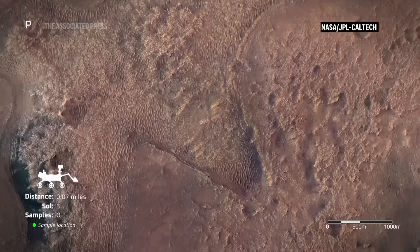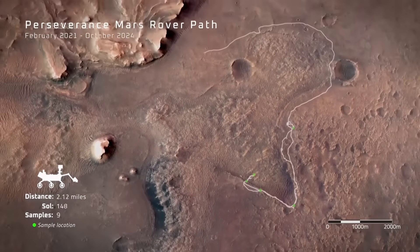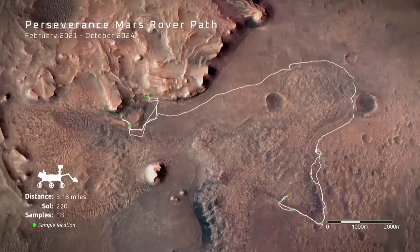We don't know for sure that's what it is, and we won't stop after this first analysis. This certainly is not the final answer.